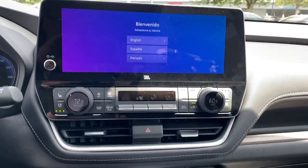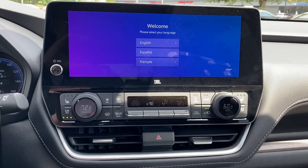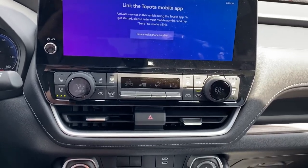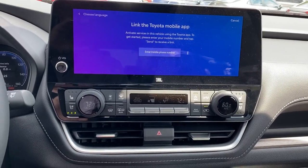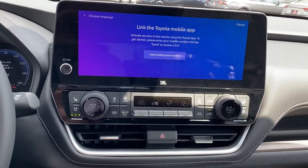Here's your 12.3-inch touchscreen display. This one hasn't been set up yet for the next owner, but once you do it's all wireless — Apple CarPlay and Android Auto. Just sync your phone up, connect your Bluetooth, turn on Apple CarPlay, and you're good to go.